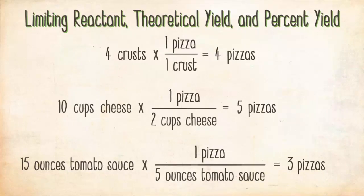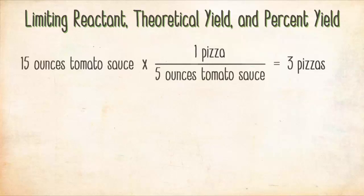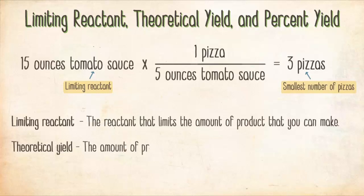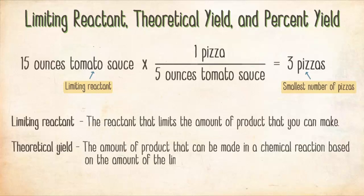You can only make three pizzas because even though you have more than enough crusts and cheese, you only have enough tomato sauce for three. If this were a chemical reaction, the tomato sauce would be the limiting reactant — the reactant that limits the amount of product you can make. Three pizzas would be your theoretical yield, the amount of product that can be made based on the limiting reactant.